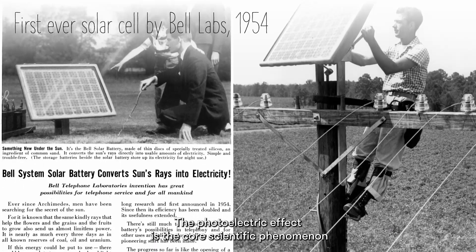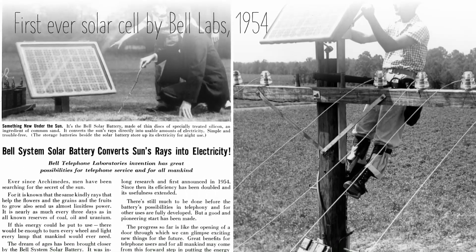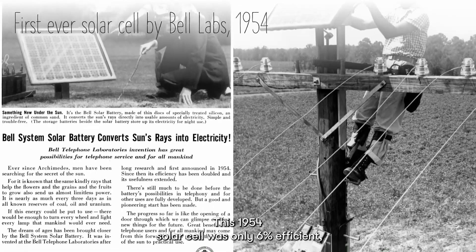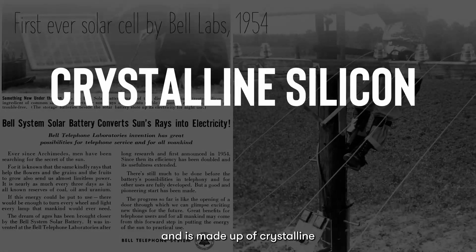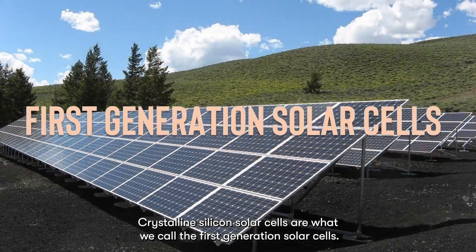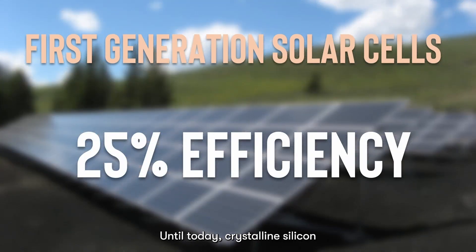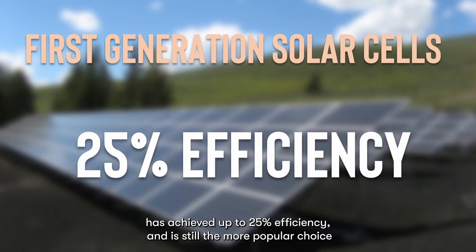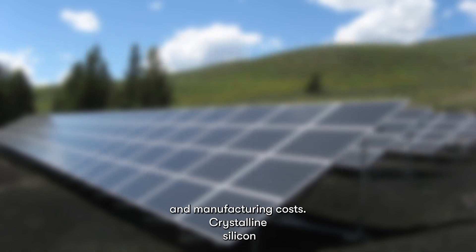The photoelectric effect is the core scientific phenomenon that enabled the invention of solar cells. This 1954 solar cell was only 6% efficient, and it's made up of crystalline silicon. Crystalline silicon solar cells are what we call the first generation solar cells. This is the typical solar cell you see all around you. Until today, crystalline silicon has achieved up to 25% efficiency, and is still the more popular choice for commercial solar cells because of its lower material and manufacturing costs.